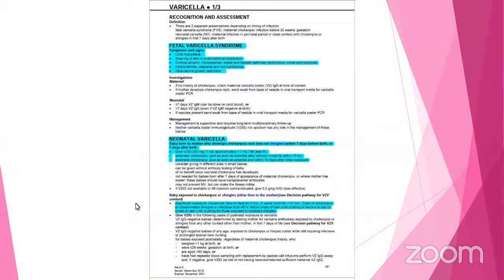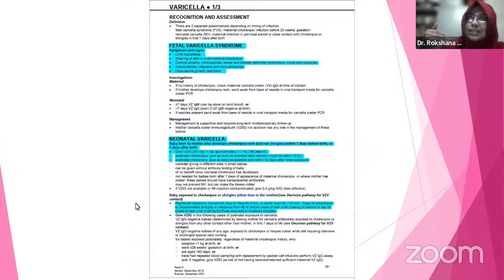But in another condition, when the mother developed a chickenpox rash after delivery — such as five days after delivery — in these cases, the baby has to be given varicella-zoster immunoglobulin within 10 days of birth. Am I clear? Yes, ma'am.